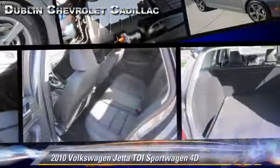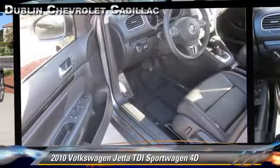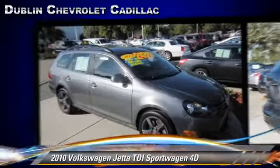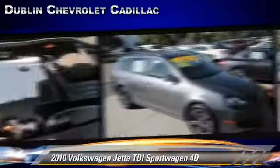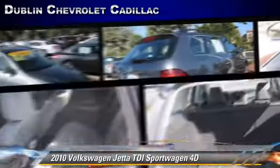The 2010 Volkswagen Jetta, powered by a turbo diesel four-cylinder engine with a six-speed automatic transmission. This vehicle, with fewer than 35,000 miles on the odometer, is well-equipped. This Volkswagen features power door locks, alloy wheels, and tilt wheel.